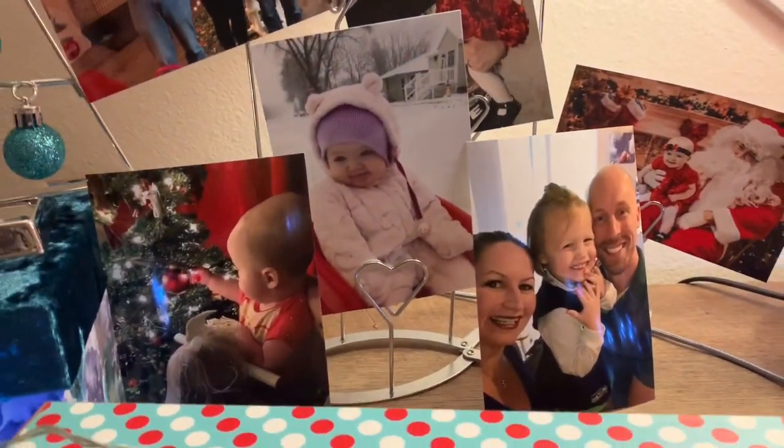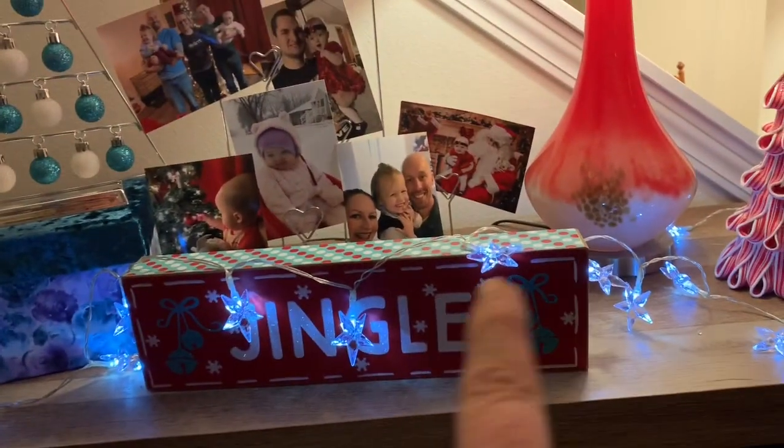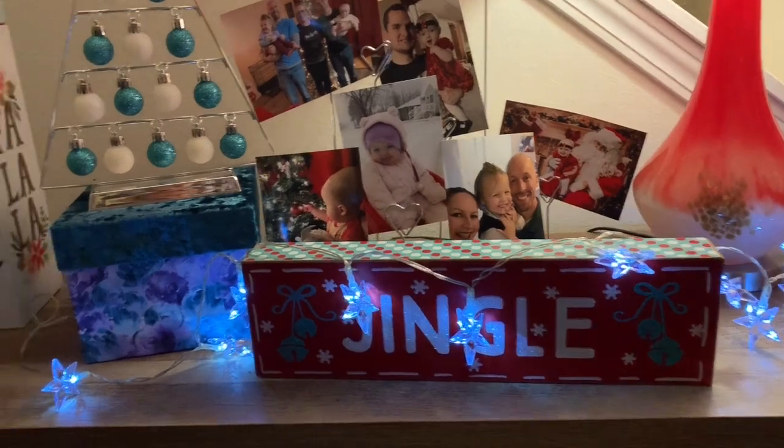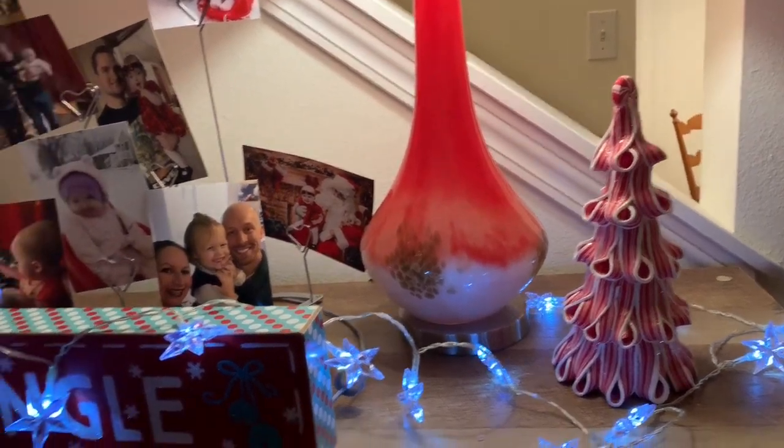There she is at the tree — oh my gosh. And from Michael's I got these little battery-operated lights. Sorry it's so dark. I think I got that at Walgreens or Michael's, can't remember.